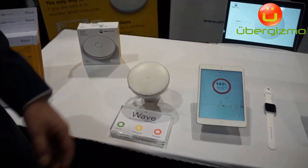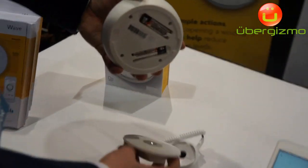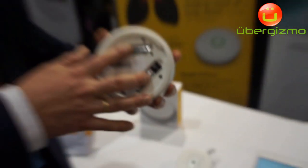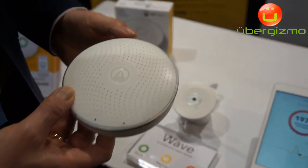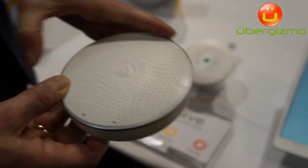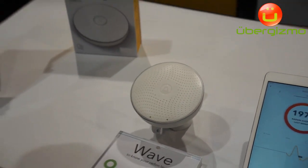We typically would say that you would mount this in a living room where you spend most of the time. The device is battery operated — two AA batteries last for two years. And you mount it with a single screw, and then there's a magnet to hold it. It's very easy to use.